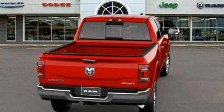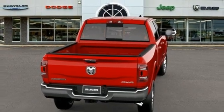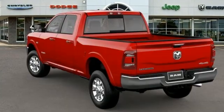Auto dimming rear view mirror, and V8 engine. Engineered to get things done. Engineered to be a Ram.